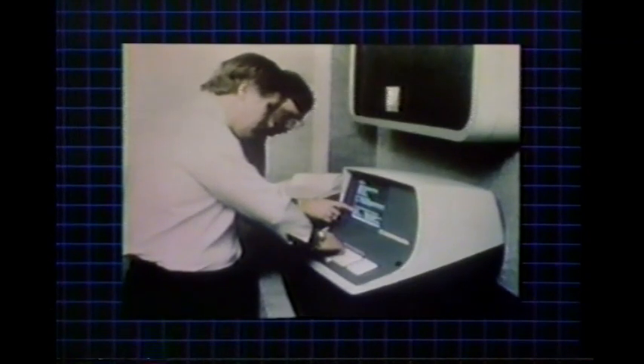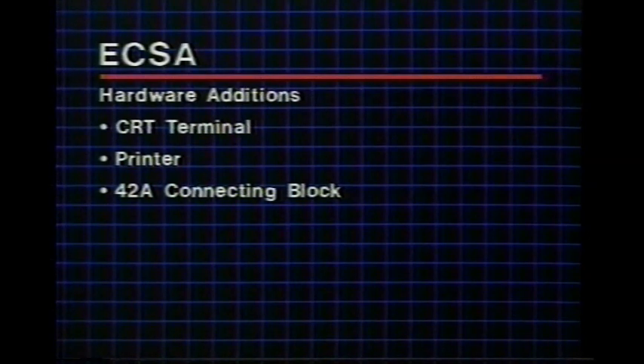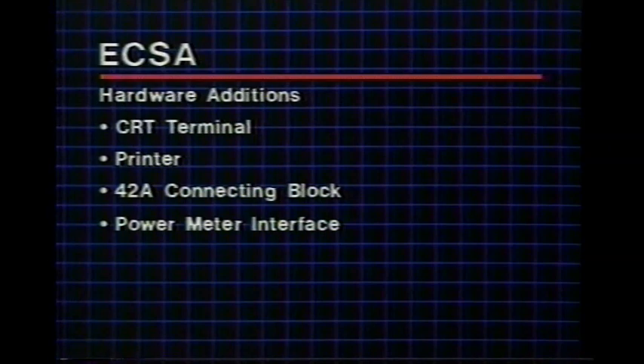An additional cabinet with carriers and packs is required to reach the full capacity of 1,008 energy control points — this is basically the same as providing an additional standalone Dimension 600 minus the software. In addition, a CRT terminal is needed for controlling the system and a printer for hard-copy energy status reports. A 42A connecting block serves as the interface with the PBX, and it's the customer's responsibility to provide all wiring on the customer's side of the block. A power meter interface is also needed between the customer's electric power meter and the energy adjunct.